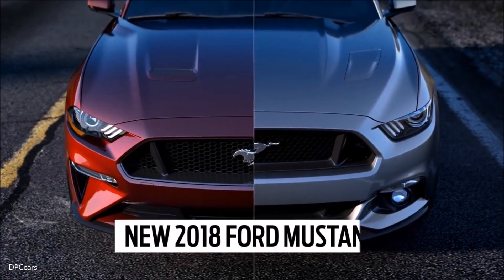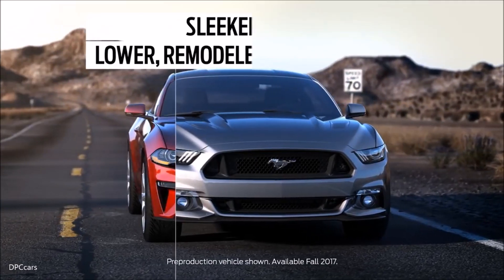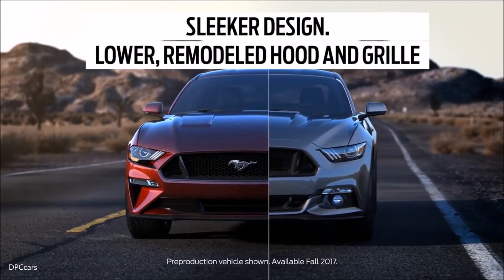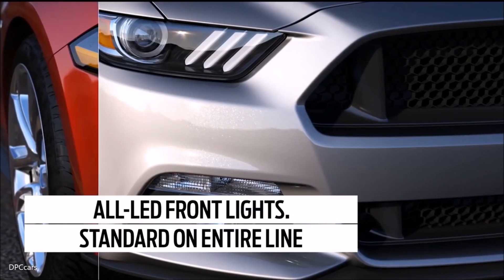Wouldn't be Mustang if we didn't start with design. You're going to hear about this new sleeker design to give the car a more athletic look, as well as the refined materials on the inside and the additional colors and options that are going to be available for personalization for our consumers.